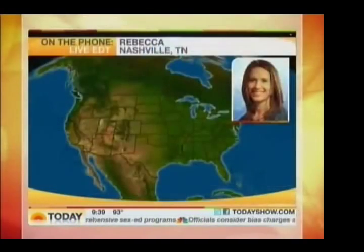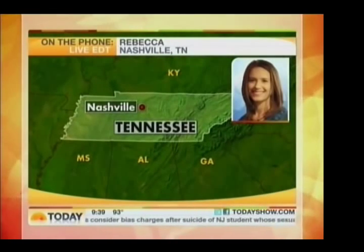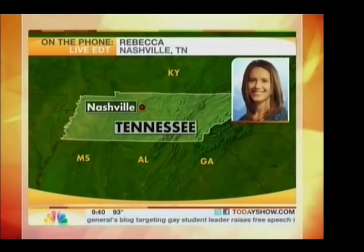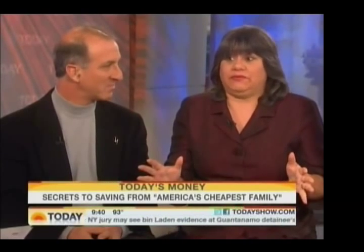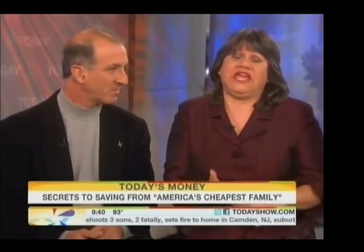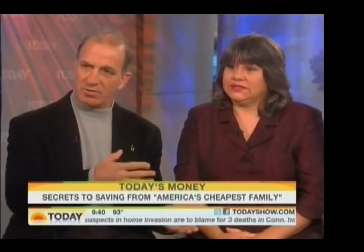Caller Rebecca from Nashville asks: if they only grocery shop once a month, how do they eat fresh produce like salads and fruit, or perishable foods like yogurt or cheese, which don't last a month? Is it realistic to shop infrequently and still eat whole foods? Annette answers: you'd be surprised at how long produce lasts. It's not really fresh at the grocery store anyway — it's already weeks old. Apples, carrots, celery, cabbage, and oranges easily last a month in your refrigerator. Yogurt lasts a month, and we freeze cheese. More perishable items like bananas, strawberries, and grapes are eaten first. We store lettuce in a Ziploc bag with a paper towel — it stays crisp and can last two weeks.